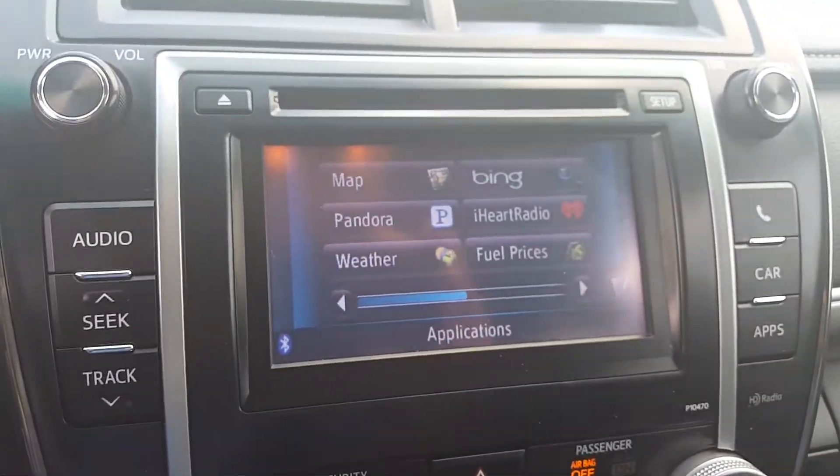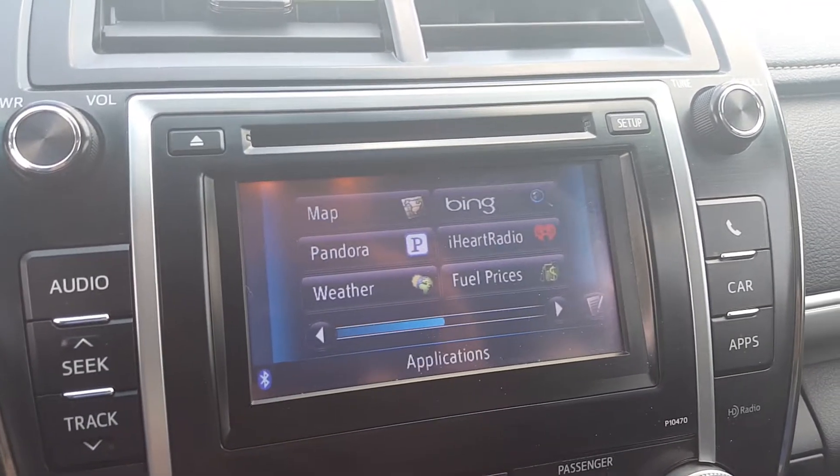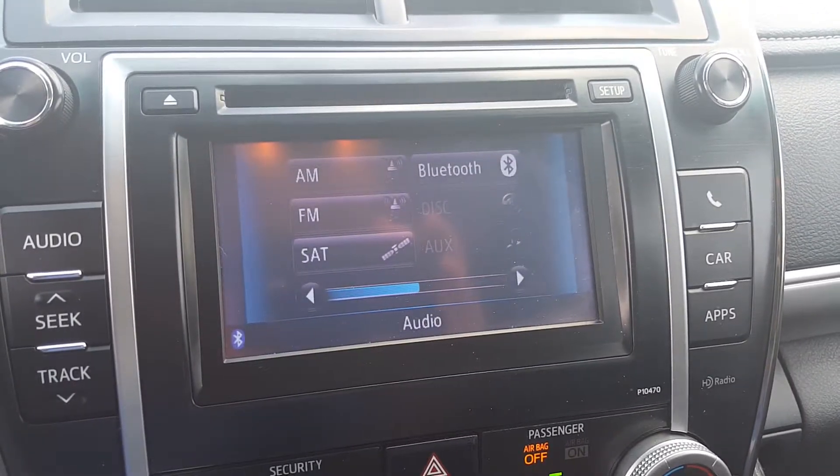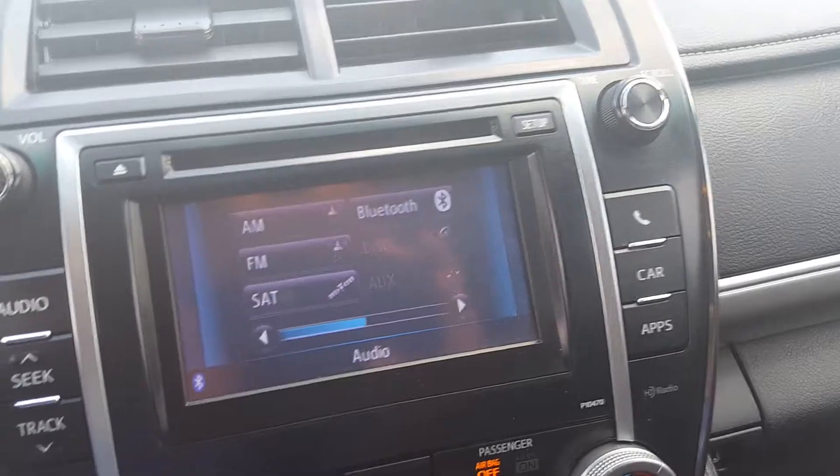You're also going to have your navigation, weather, and go to audio — you're gonna have AM, FM, satellite, and CD.